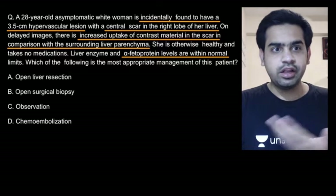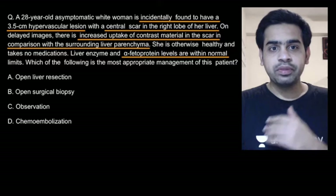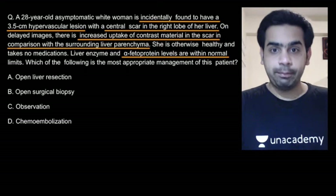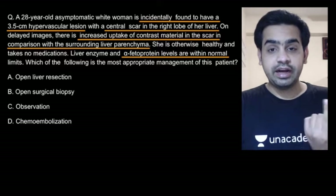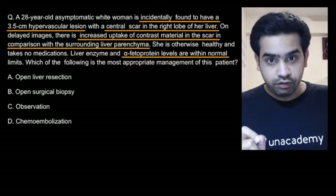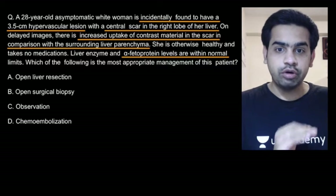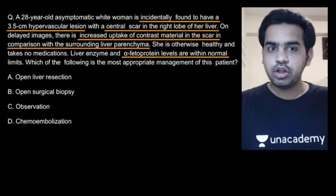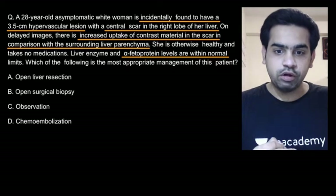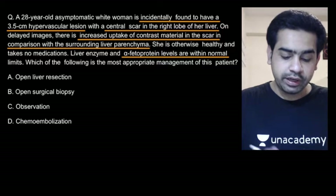Let us summarize it again. There is a 28-year-old female, no medications, no positive history. The patient has an incidental finding of a hypervascular liver lesion, and the characteristic thing is there is a central stellate scar. A liver lesion with a central stellate scar — the diagnosis is focal nodular hyperplasia. How will you manage a patient of focal nodular hyperplasia? You will go for observation.